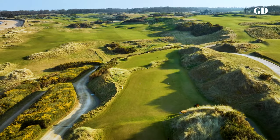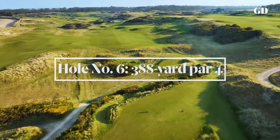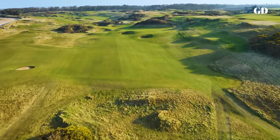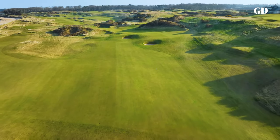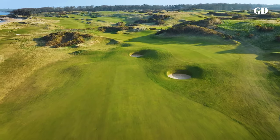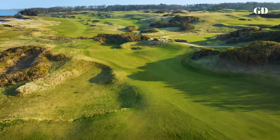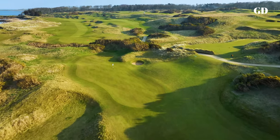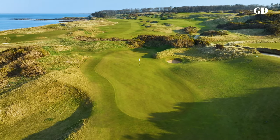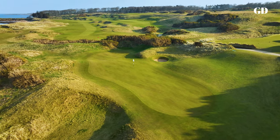The most beguiling hole on the course may be the sixth, where options abound. You can play it safe — either to a low area of light rough on the left or a plateau of fairway right — or you can have a go at the green. With a solid draw, a following wind and a bit of luck, even a medium-length hitter can get home. The slender green is two-tiered and falls hard from front to back, but that didn't bother Olympian Michael Phelps during the 2012 Dunhill when he sank a 159-foot putt for eagle.